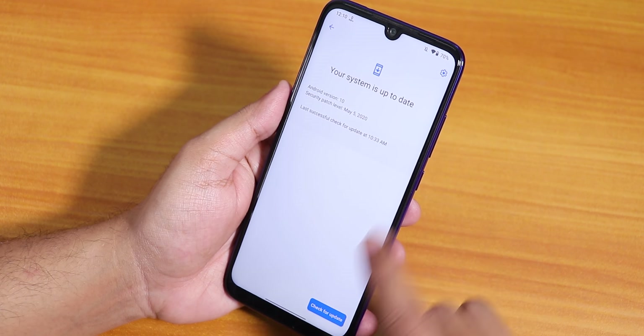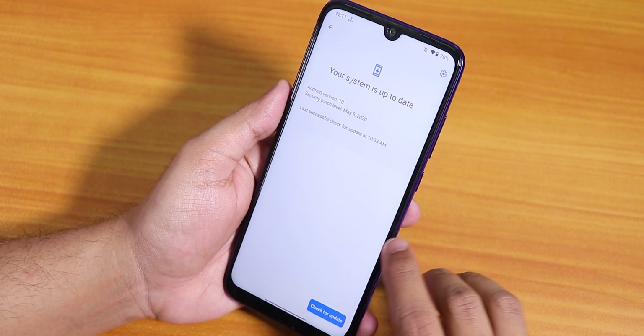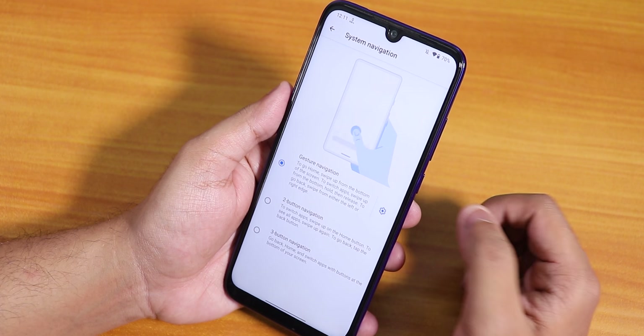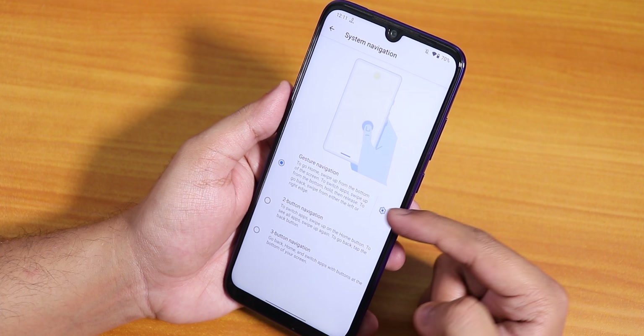In the system panel we also have a system updater. If you go into the Bliss updater you can check for updates from here whenever you want. In the gesture settings we have the system navigation gesture where you will find the Android 10 gestures.